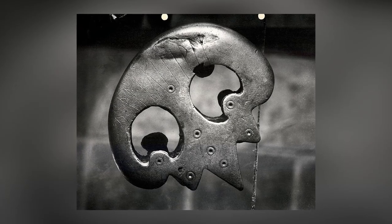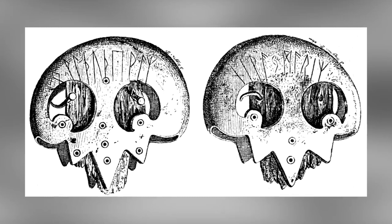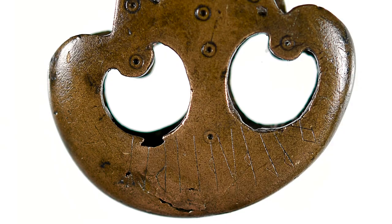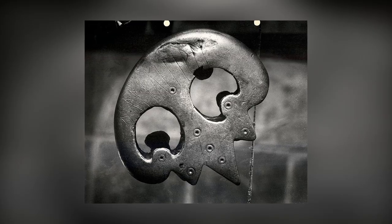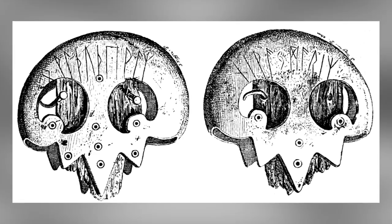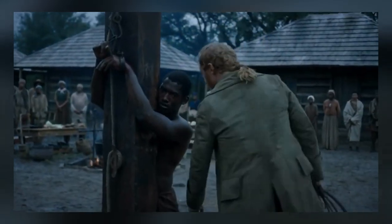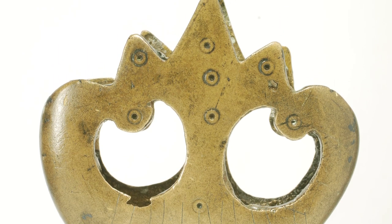The Thorsberg Chape, a bronze piece believed to be part of a scabbard, was discovered in the Thorsberg Moor in Germany and is thought to have been placed there as a votive offering. Dating back to approximately 200 CE, the artifact features an Elder Futhark runic inscription, one of the earliest known examples. Archaeologists have traced its origin to a region between the Rhine and the Elbe. The runic inscription is translated as 'Wolthuthewaz is well-renowned' or 'the servant of Ullr, the renowned.' The term Ullr denotes glory or the glorious one, associated with the Norse god Ullr, while the second element signifies slave or servant.